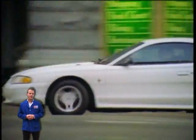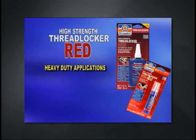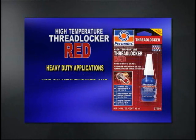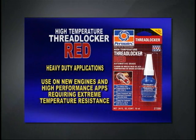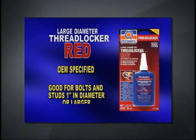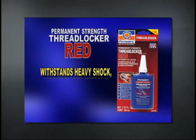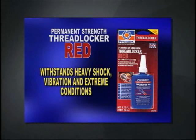Now that we've covered the benefits of thread lockers, let's find out which product is right for you. High strength red is a great product for locking threaded fasteners. High temperature red is a perfect product for use on new engines requiring extreme temperature applications. Large diameter thread locker red is a great product for bolts and studs one inch in diameter or larger. Permanent strength red will withstand heavy shock vibrations and extreme conditions.